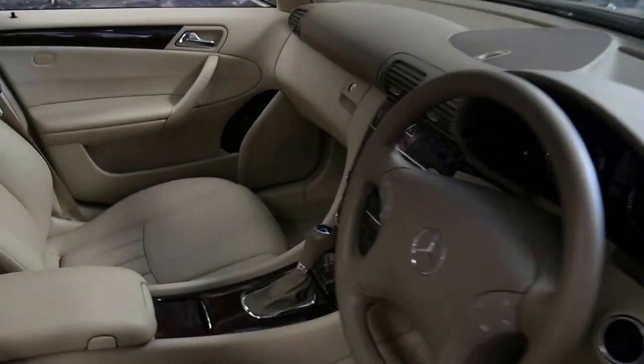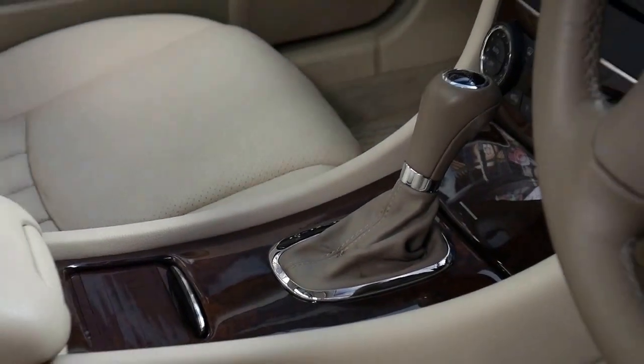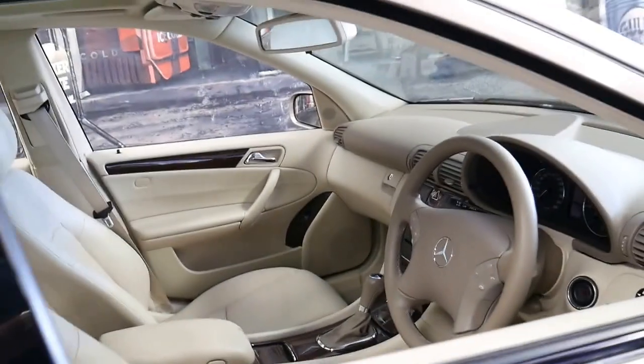The timber is very susceptible to cracking around the centre console and things, but it really is in very good condition.